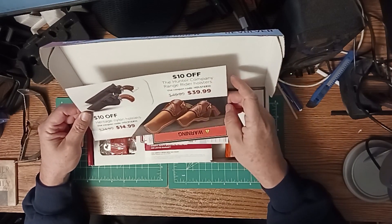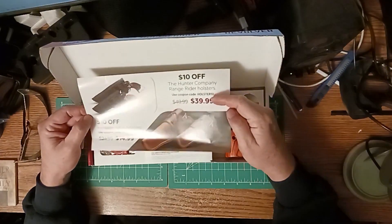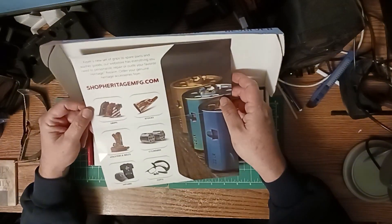I don't think I want those big stiff bulky leather ones. I might — maybe. I don't know, it doesn't look comfortable. Anyway, they got other goodies too.